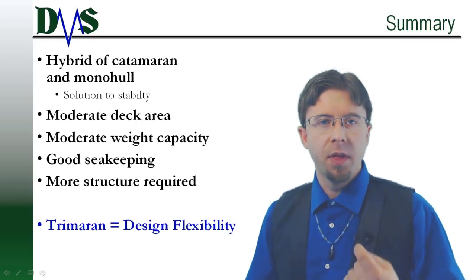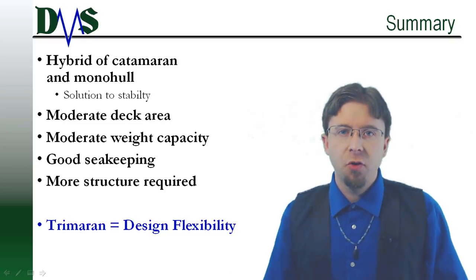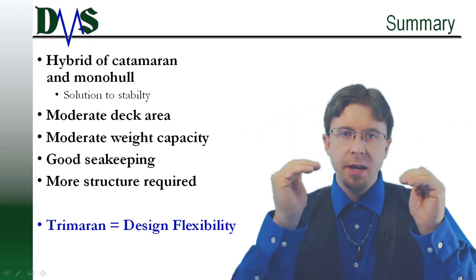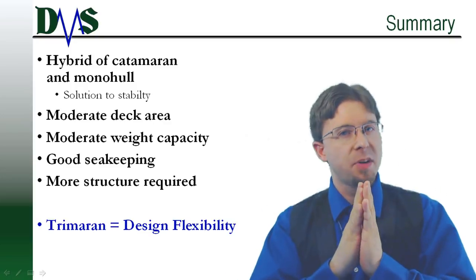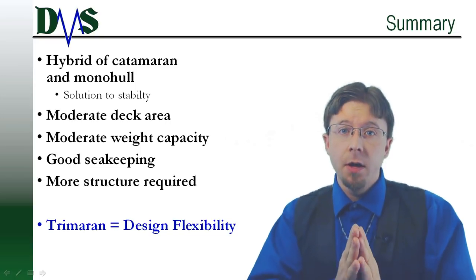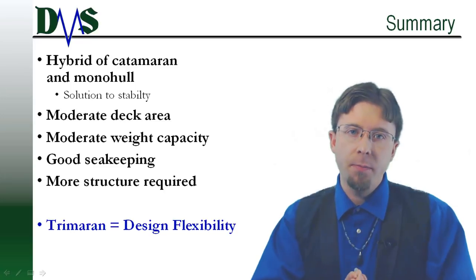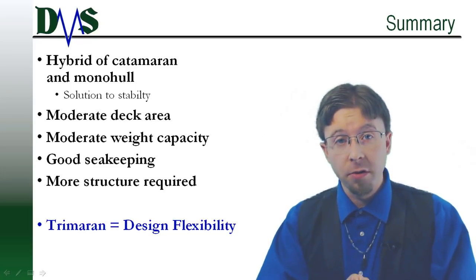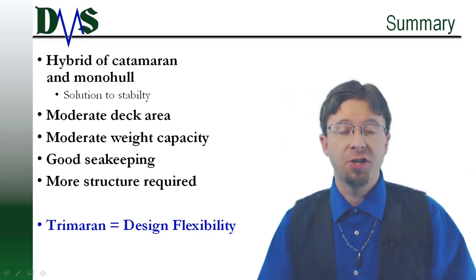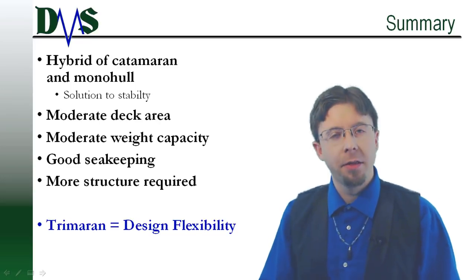Trimarans are just a hull configuration — how you use the hull is up to you, and that's the moral of the story. Don't let previous trimarans limit your imagination. The trimaran hull form is a hybrid that bridges the gap between monohulls and catamarans. It offers advantages of both, including deadweight capability and larger deck area. Primarily, trimarans deliver ship stability in a very power-efficient package. What uses can you imagine with that flexibility? Write your answers in the comments below.